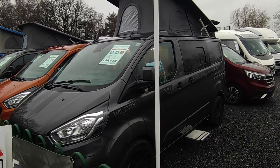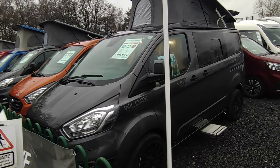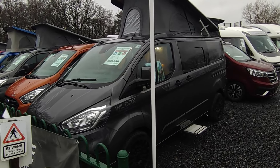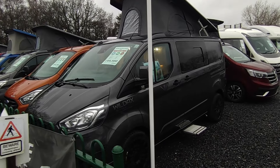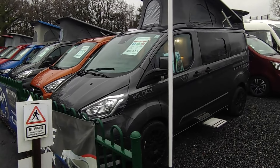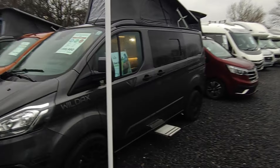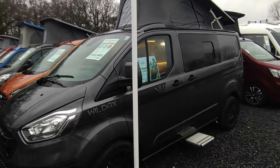Wildax are part of the Rapido group, but they're built out of Elland in Yorkshire. Rapido also own Westphalia, who are renowned for doing Ford and other base vehicle camper vans for many years, and some of that expertise has been passed on to Wildax, who launched the Proteus range — a short wheelbase, side kitchen, rock-and-roll bed Transit Custom camper with a couple of interesting little twists.